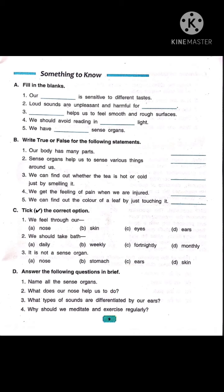Let's do part A, fill in the blanks. Number 1: our dash is sensitive to different tastes. Children, we taste food with our tongue. So the answer is: our tongue is sensitive to different tastes.